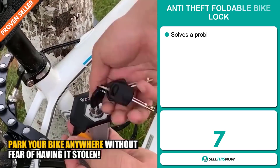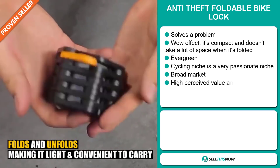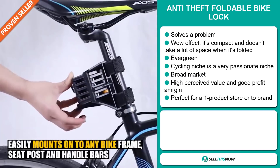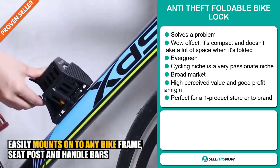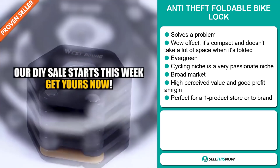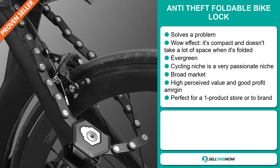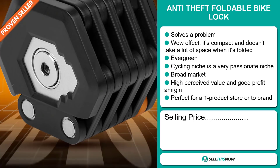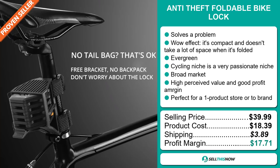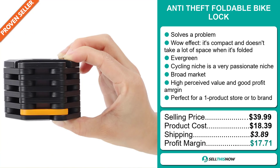Our next product is the Anti-Theft Foldable Bike Lock. Now this is a problem solver. It definitely has that wow effect. It's compact and it doesn't take a lot of space when it's folded. It's an evergreen product — you can sell this all year round — and it falls under the cycling niche market, which is a very passionate niche. We also think that this item has a broad market base, a high perceived value, and it will give you a good profit margin. It's perfect for a one product store and is easily branded. The selling price is just under $40, the product cost is only $18.39, shipping is $3.89, so you're looking at a profit margin of $17.71. Sell this now.